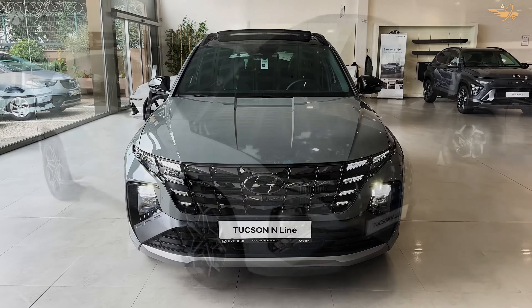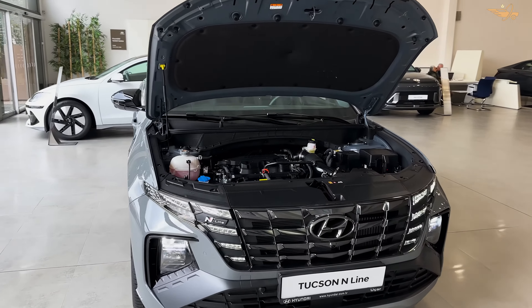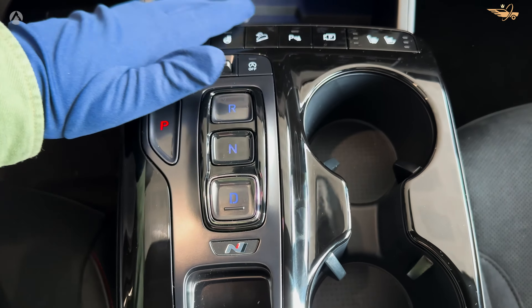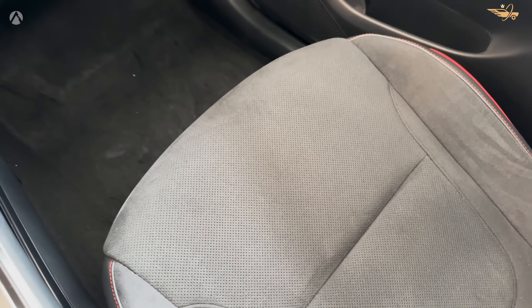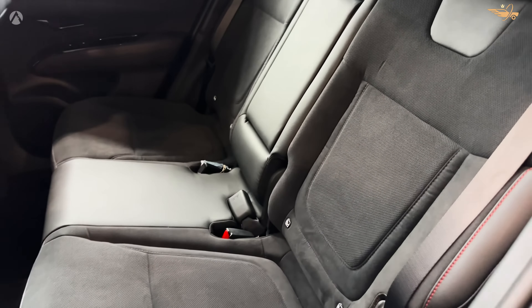As one of the most fashion-forward compact SUVs on the market, the Tucson captivates with its sleek design and upscale features, setting new standards for practicality and value in its class. Join us as we explore the remarkable highlights and innovations of this versatile vehicle, designed to elevate every journey.